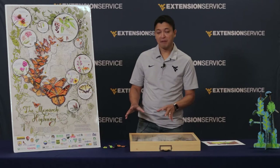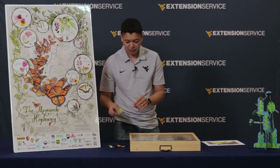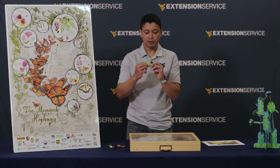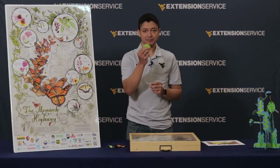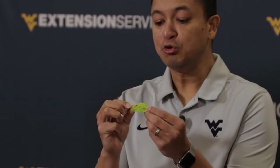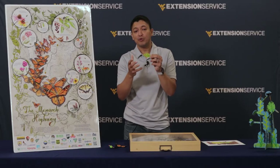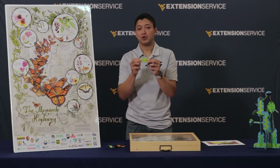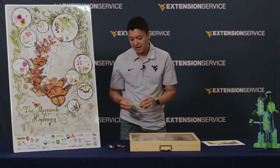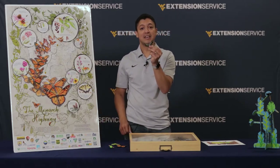I happen to have a model over here of monarchs. If you see these leaves, they have little eggs on them. These eggs will hatch and will produce very tiny larvae, which for Lepidoptera are also known as caterpillars. As they eat they grow and they get as big as two to three inches.